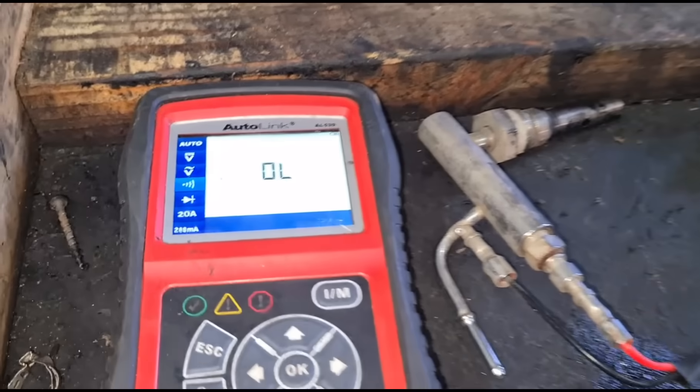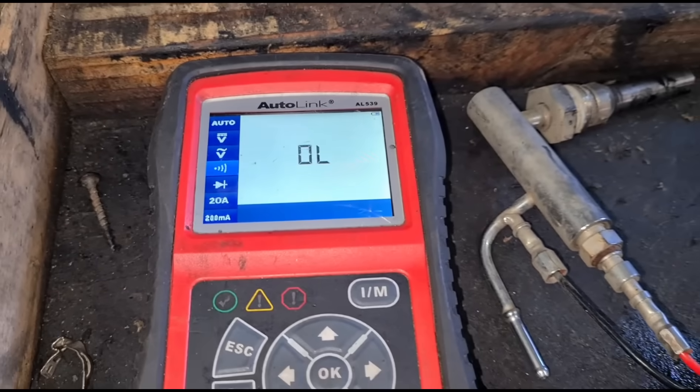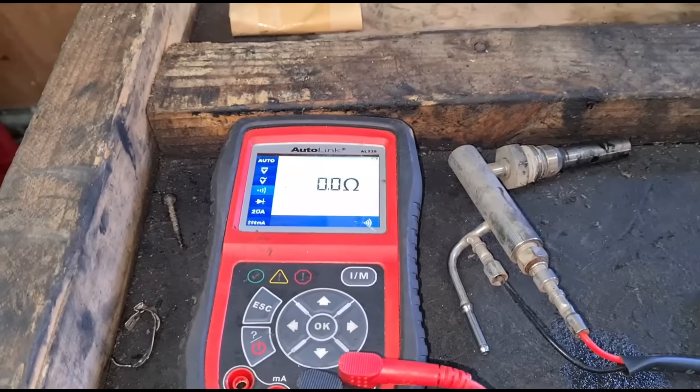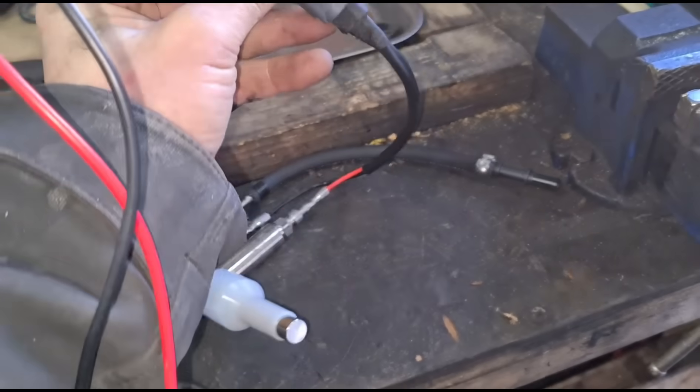A way of testing these is with a continuity test — there are loads of different tests you can do on the glow plug, but we should have a beep basically on this one. Just like that — you can see when we test the new one it does that.